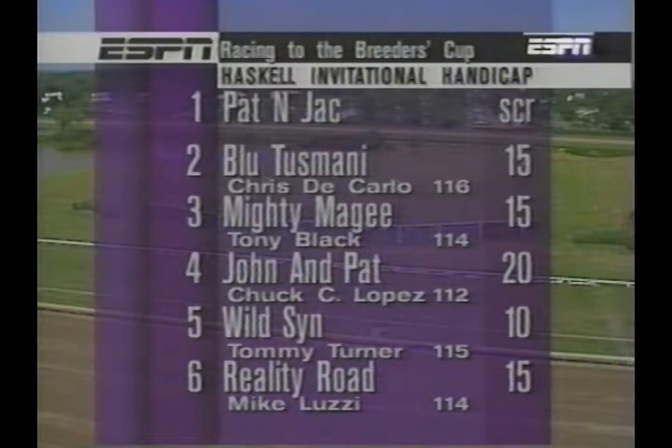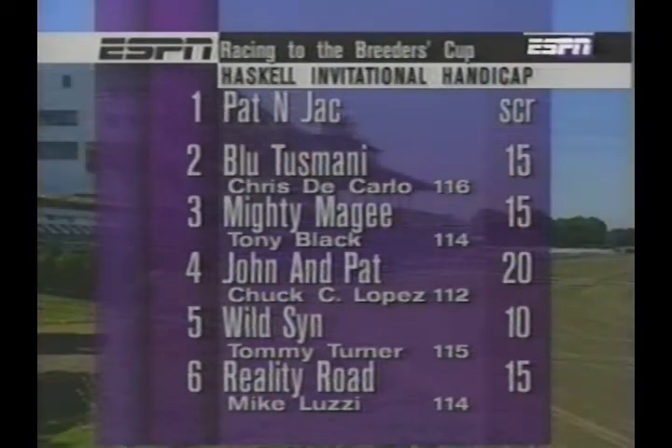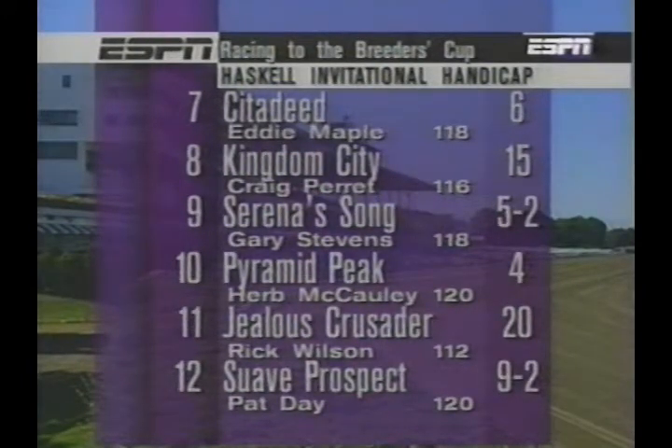Scratch number one, Pat and Jack. Blue Tuzmani with Chris DiCarlo at 15-1 in the morning line. Mighty McGee at 15-1 with Tony Black. John and Pat at 20 with Chucky Lopez. Wild Sin, the wire-to-wire winner of the Bluegrass earlier this spring, Tommy Turner rides at 10-1. Reality Road with Mike Luzzi at 15-1. Sid Adede, solid stakes performer with Eddie Maple, starts at 6. Kingdom City with Perrette at 15. The lone filly in the contest, Serena's Song — Gary Stevens in from California to ride, the morning line favorite at 5-2. Pyramid Peak with Herb McCauley, second choice at 4. Jealous Crusader with Rick Wilson. And Suave Prospect has drawn the outside post position and Pat Day will ride. Also, Bob Neumeier, who was supposed to be with us on the broadcast today, is under the weather up in Boston.